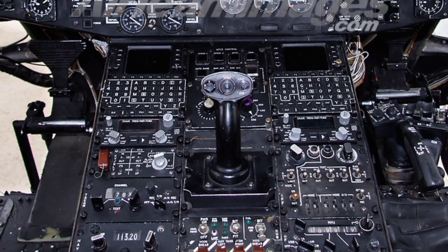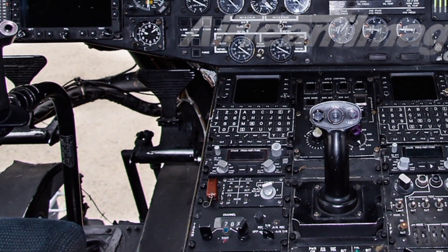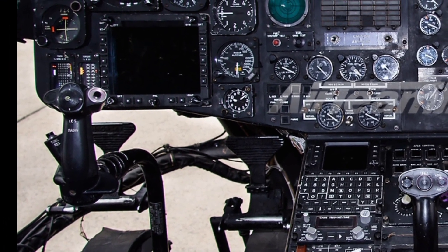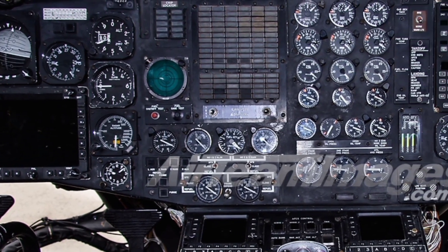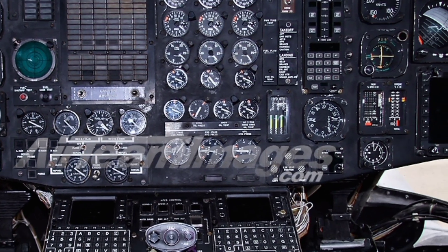The 2025 model also places a strong emphasis on survivability. Defensive countermeasures, including radar and infrared jamming systems, help protect the aircraft from threats on the modern battlefield. The helicopter's robust airframe is designed to handle damage and keep flying, with redundant systems and armor protection for vital components and crew.